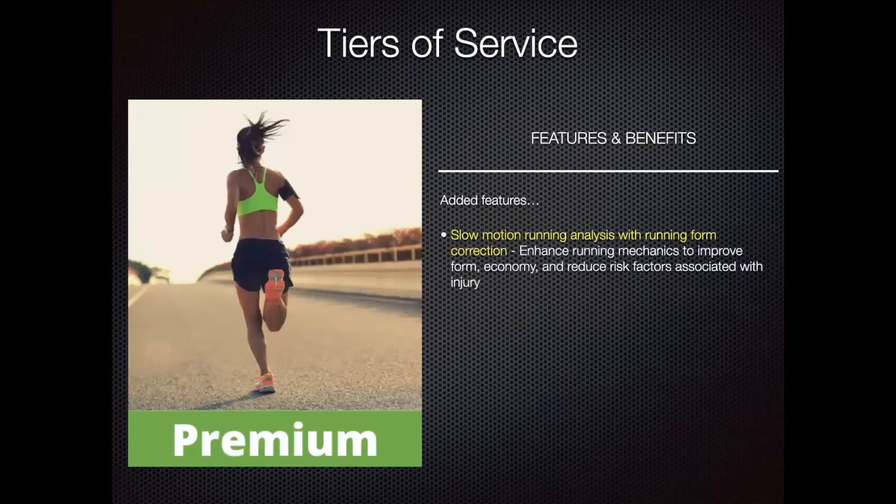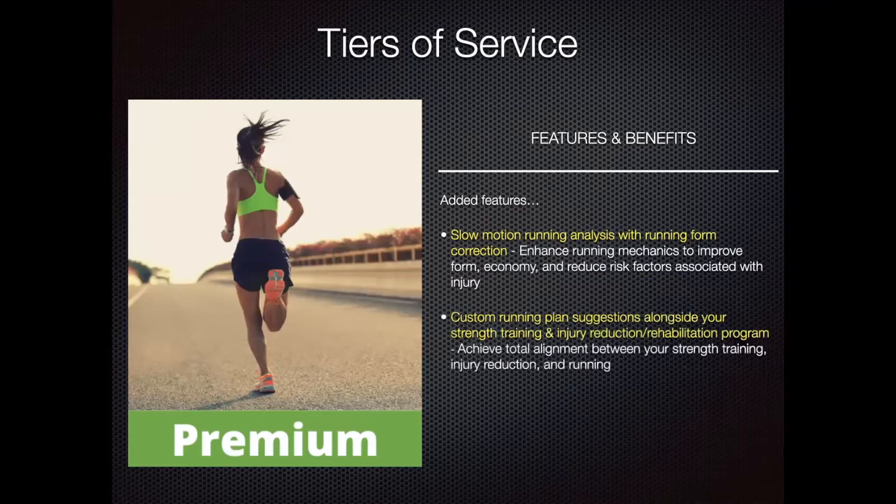The premium level includes all of the same features of the basic level with the addition of a slow motion running analysis with running form correction. Our goal here is not just to create a strength and injury reduction program, but to look at your running form and figure out ways that we can make you more efficient and economical as a runner. In addition, we'll create a custom running plan with the most specific suggestions alongside your strength training and injury reduction, so you can peak at the right time and see great results with your running.